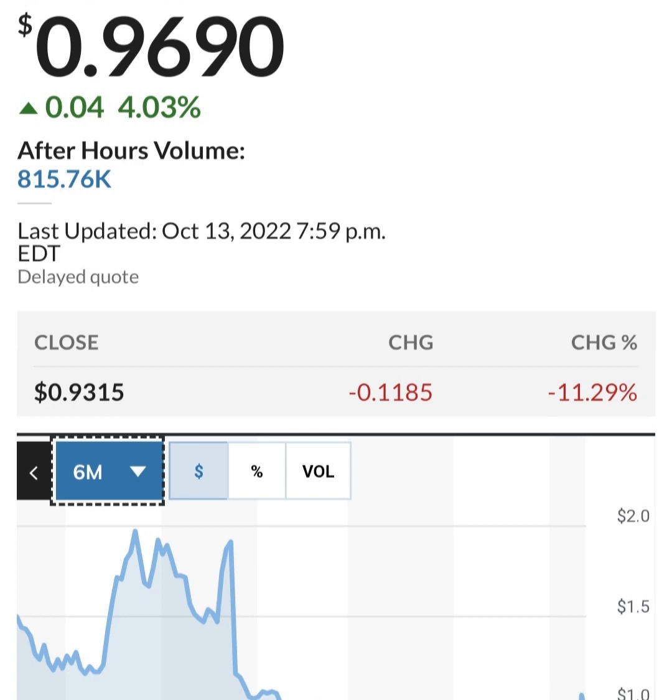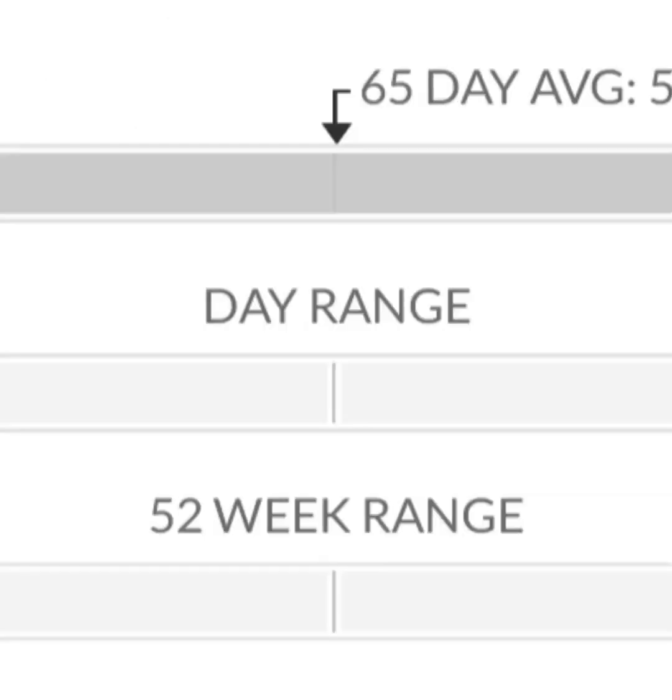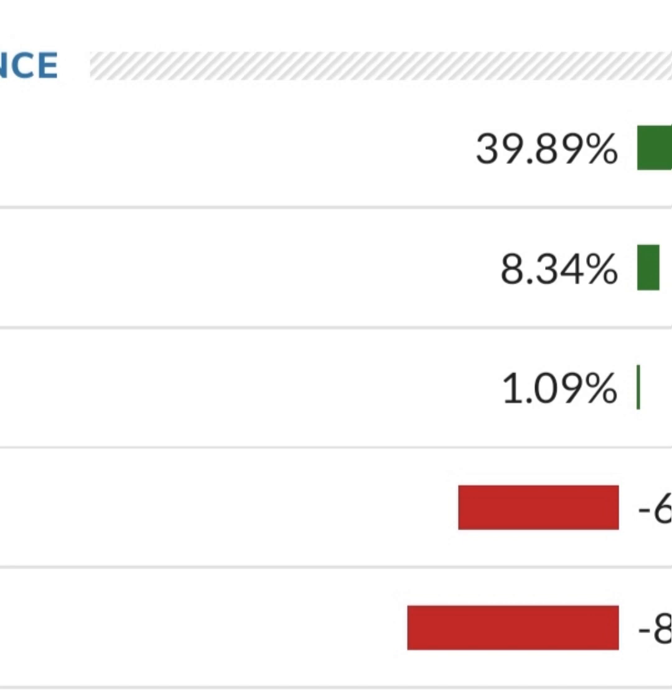Looking at the financials: revenue growth is good, cost of sales and gross profit look pretty good compared to prior years. Operating expenses are pretty high though. When we get to net income, they have a negative net income — they are taking a loss. Their operating expenses are very high in comparison to revenue. At first glance, they are a massively unprofitable company. Their expenses are about 12 to 13 times their revenue, which is not good at all.